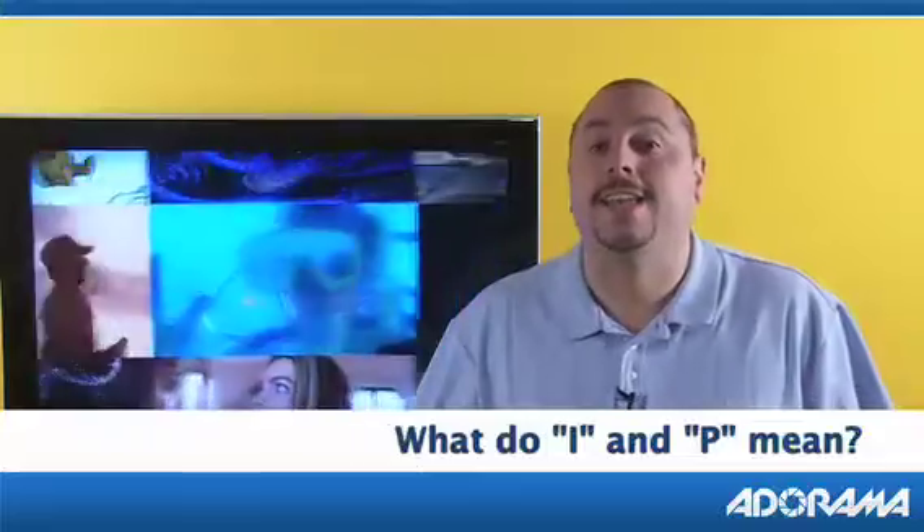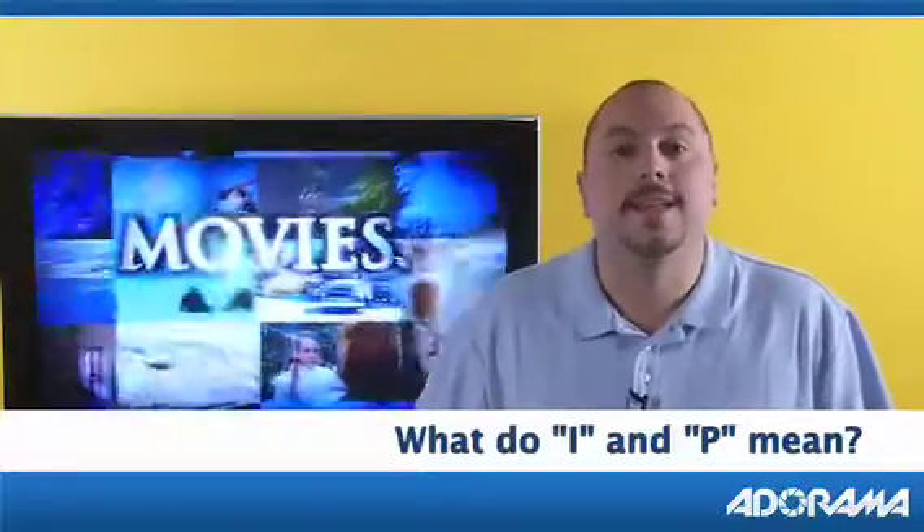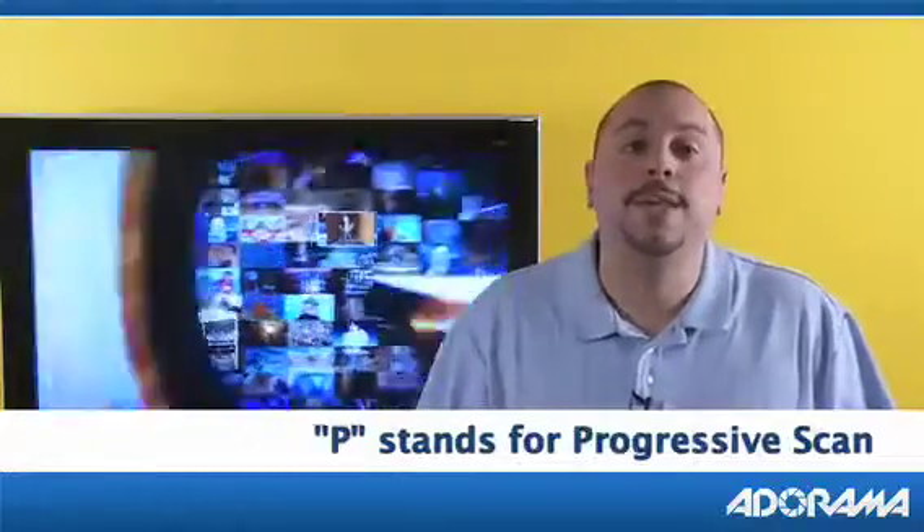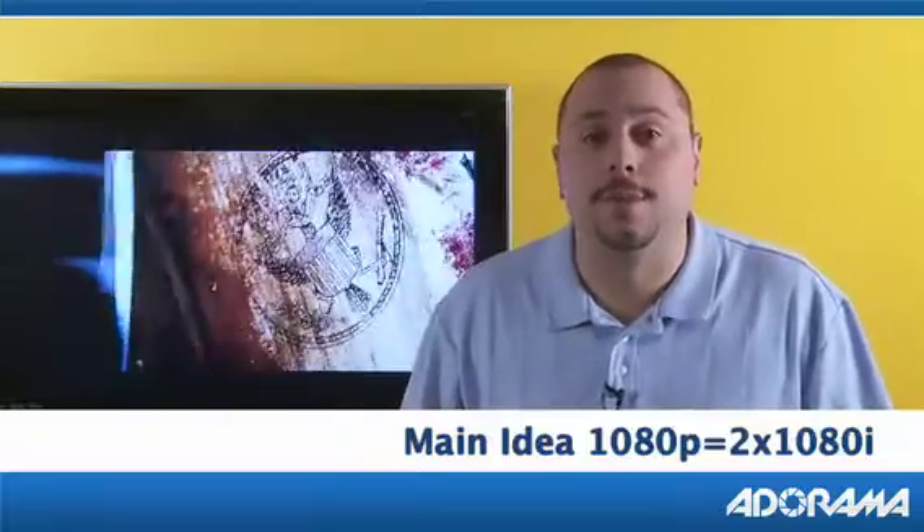If you're wondering what the 'i' stands for in 1080i or the 'p' in 1080p, the 'i' stands for interlaced scan whereas the 'p' stands for progressive scan. The main thing to remember is that a progressive signal has twice as much information as an interlaced signal and looks a lot more solid and stable on the screen.